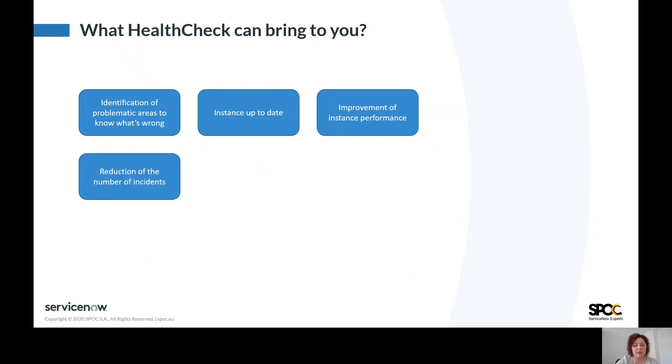With HealthCheck it's possible to reduce the time and resources, which is strictly related to the reduction of number of incidents.